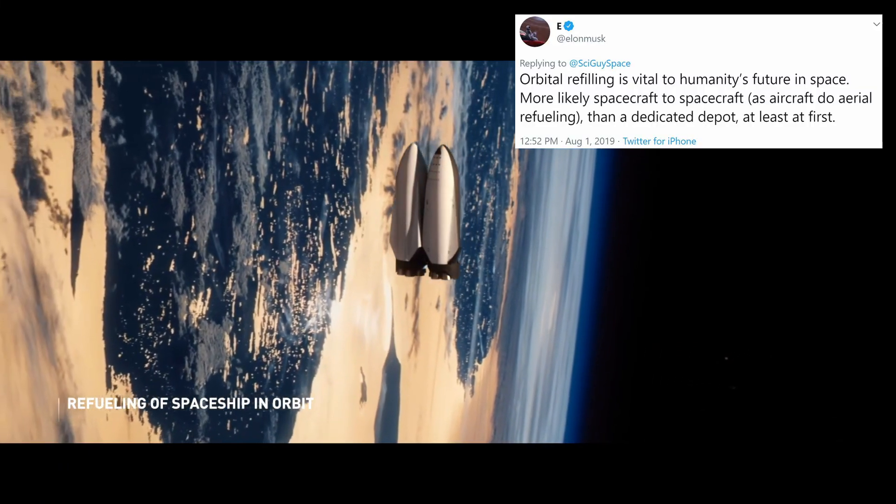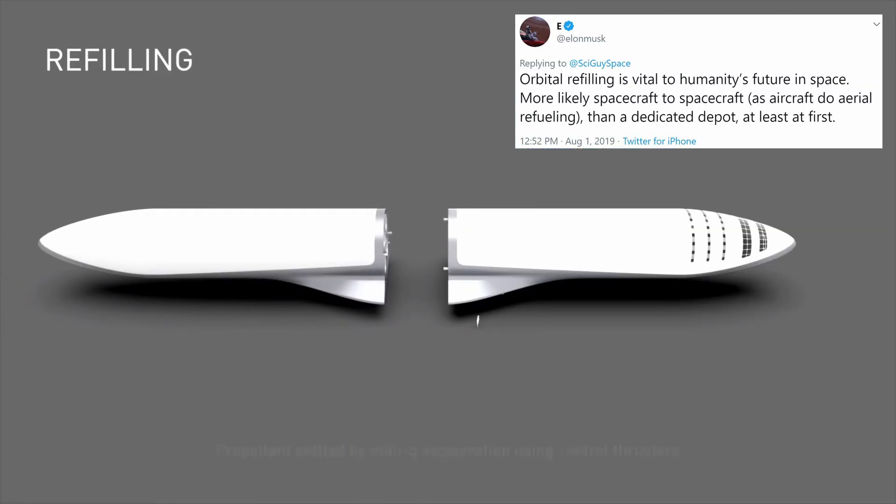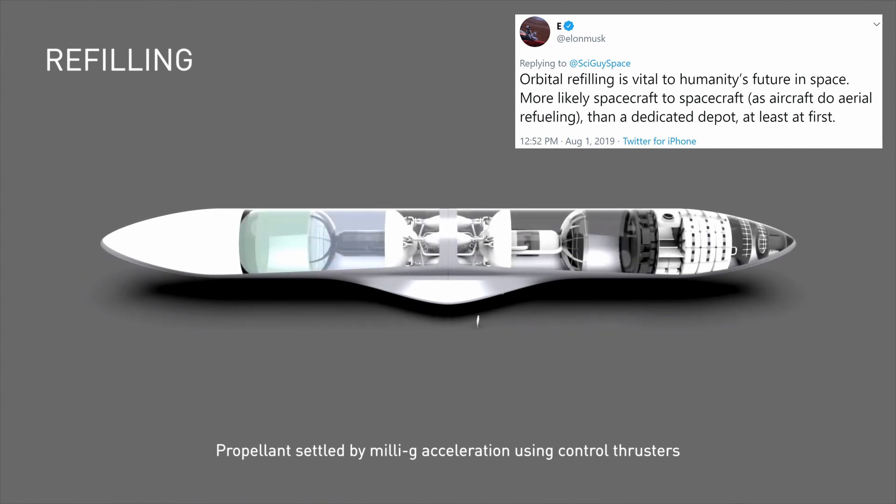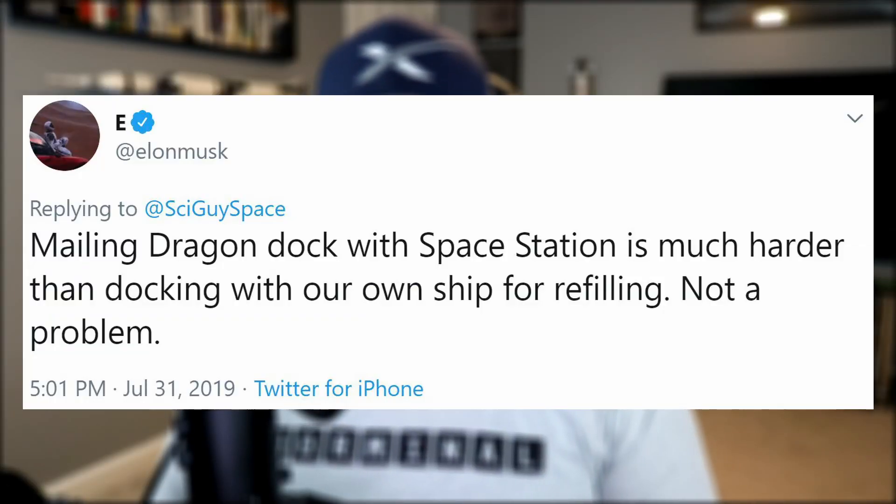Elon expressed confidence in his Starship Super Heavy plans by tweeting that orbital refueling is vital to humanity's future in space — more likely spacecraft to spacecraft as aircraft do aerial refueling, rather than a dedicated depot, at least at first. He's referring to NASA's plans for a lunar space station, and also noted that making Dragon dock with the Space Station is much harder than docking with their own ship for refilling.